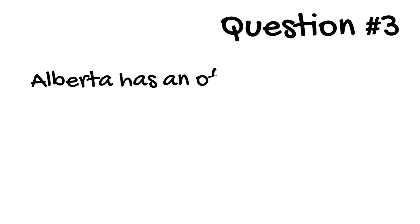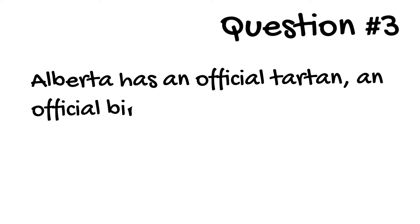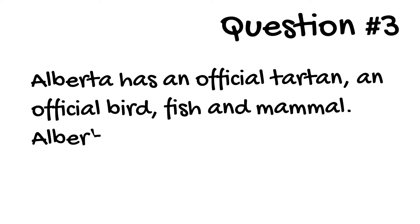Question 3. Alberta has an official tartan, an official bird, fish, and mammal. Alberta also has an official rock. Name Alberta's official rock.